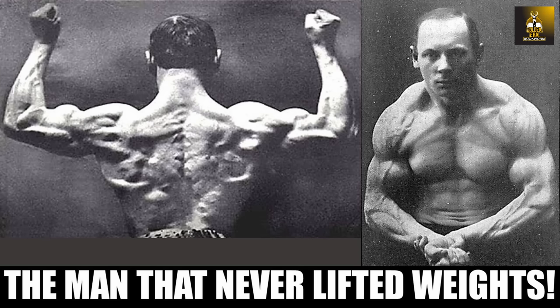Hi everybody, GoldenEraBookworm here. Of the many stories of the natural Bronze Era athletes, the one I find most baffling of all is the story of Fred Rollon and how he developed his physique. Many old-timers built powerful bodies with globe barbells and dumbbells, and some claim to have done so with chest expanders — and of them, Fred Rollon was the greatest.